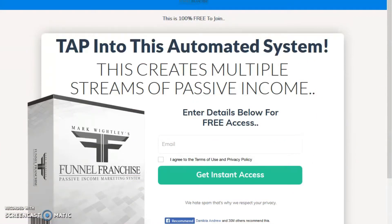Hi guys, this is Chava Es from ChavaEsOnlineMarketing.com. Today we are going to look at Funnel Franchise by Mark Whiteley. I have done a previous review on this, but we're going to go through it again because there have been lots and lots of updates on Mark's Funnel Franchise program.